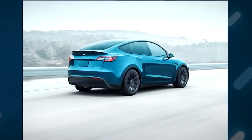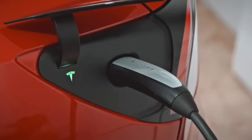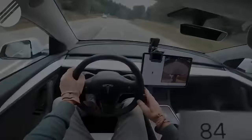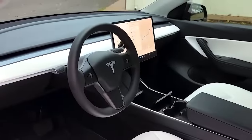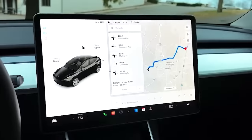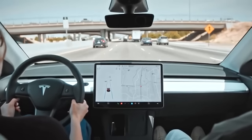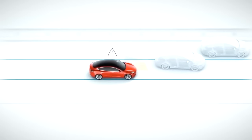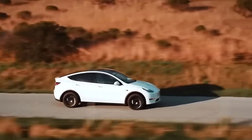This electric SUV is built for performance, with a range of up to 326 miles on a single charge and a 0-60 mph time of just 3.5 seconds. The Model Y also boasts a spacious and luxurious interior, complete with a big touchscreen display and a panoramic glass roof. For added convenience, it comes equipped with Tesla's autopilot feature, which allows for semi-autonomous driving. There's so much more to learn about the Model Y.